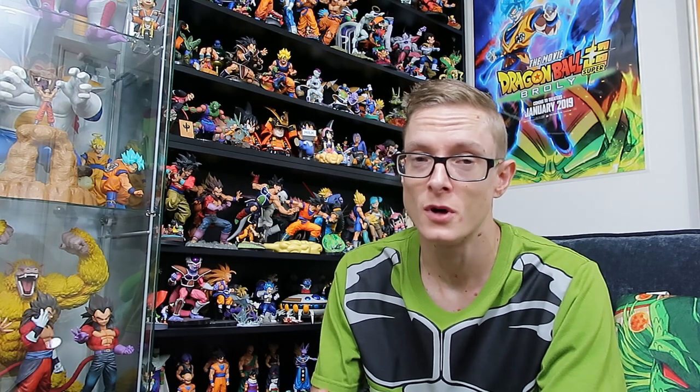Our collector today is Thomas. If you follow the channel regularly and caught my Supernova 2020 video, you would have seen we bumped into Thomas and saw some of the things he picked up there. I reached out to Thomas because he's a local, we're quite friendly, and he works for the same company I do. I thought it would be important to show you guys what someone a lot younger, who is dedicated with their money and collecting, can really achieve in a small amount of time — Thomas has built this up over a couple of years.